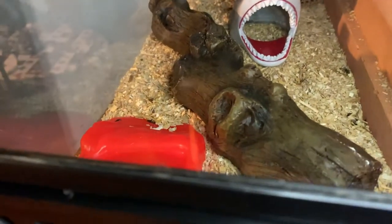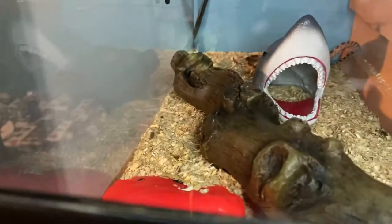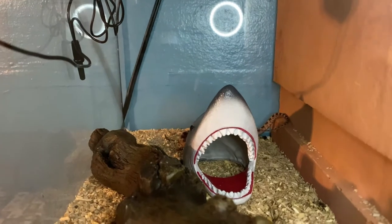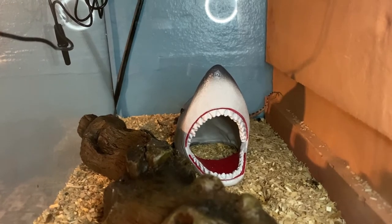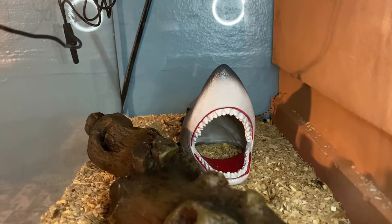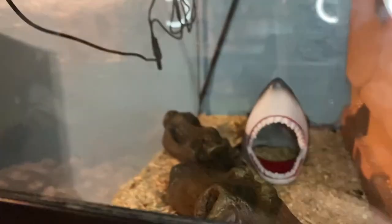This is their enclosure. There's some poop, which is a good sign. She's just slithering around. I do feel like I have to get a better hiding space for her — right now she only has that shark.